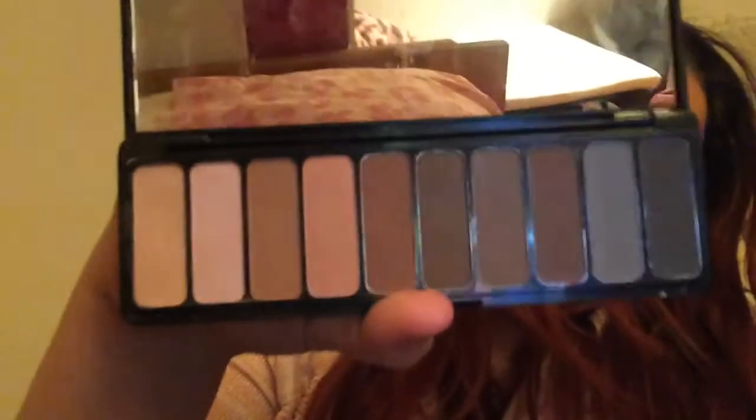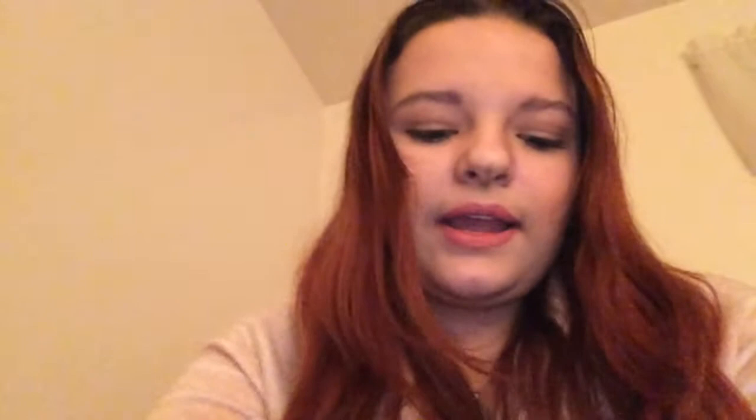For eyeshadow, I use the ELF palette — it's all natural colors like tan and brown. Here's what it looks like. It's very good; I'm wearing the first three colors on my eyes right now and it doesn't look bad. I also use the LA Color smoky palette.